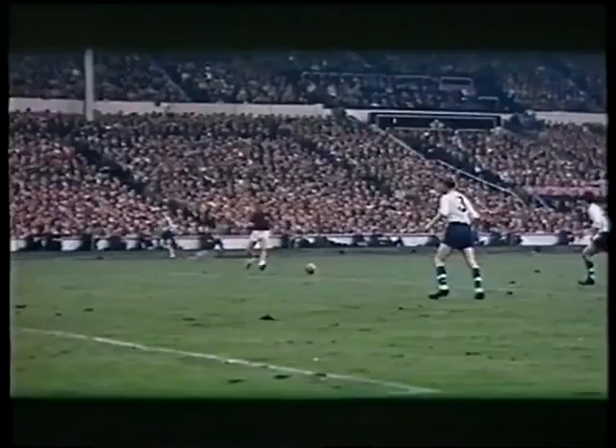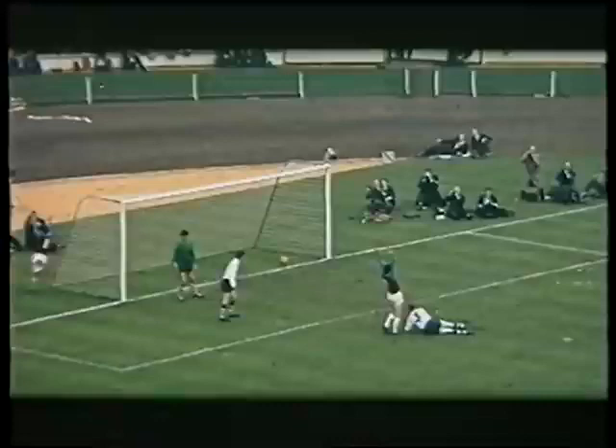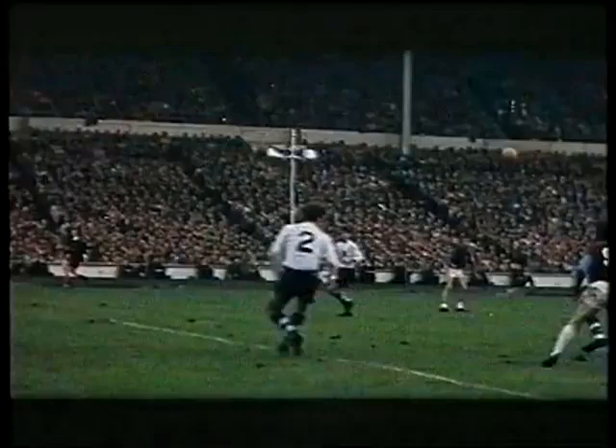And almost in the last seconds of the game, West Ham inside right Ronnie Boyce heads into the net. And this is just how it happened — West Ham's third goal, which won them the cup.